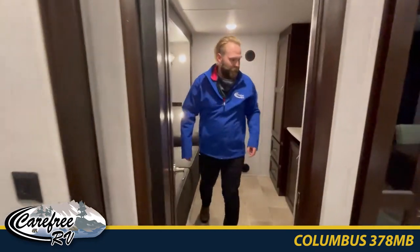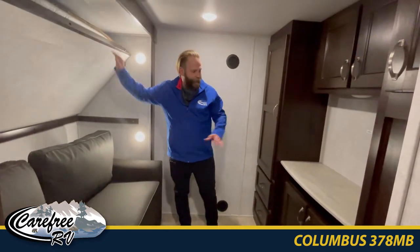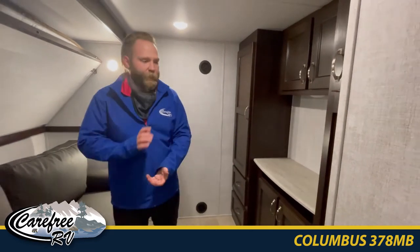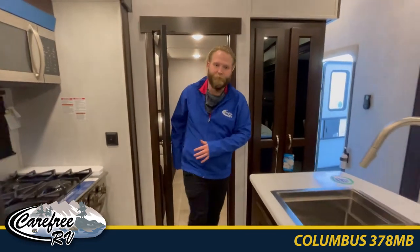This is the first of the kids' rooms. We've got the couch that turns into a bed plus the bunk here, with wardrobes stationed for the TV. Great if you want to have them sit here and play some games on those rainy days.